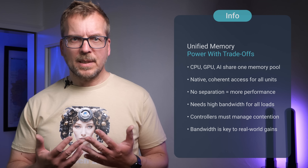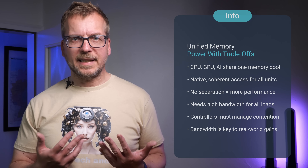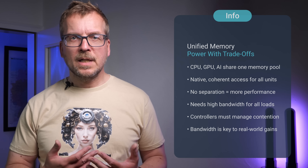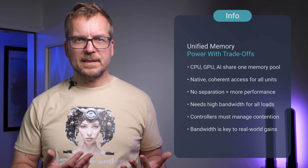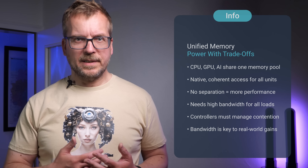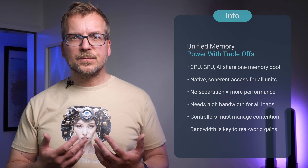However, unified memory introduces its own technical considerations. Memory bandwidth must be sufficient to service multiple coherent access patterns from different compute units, and memory controllers have to prevent one unit from blocking others. Bandwidth is one of the key enablers for making unified memory truly effective. With these considerations in mind, let's examine how leading hardware manufacturers have implemented unified memory approaches.